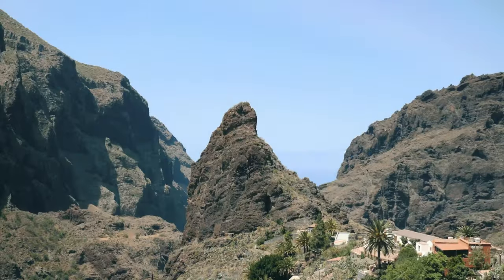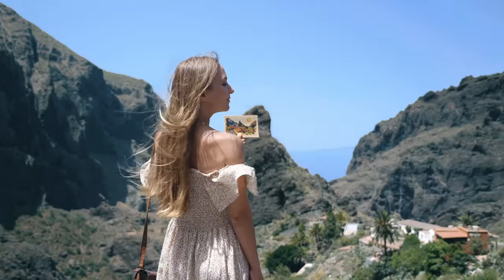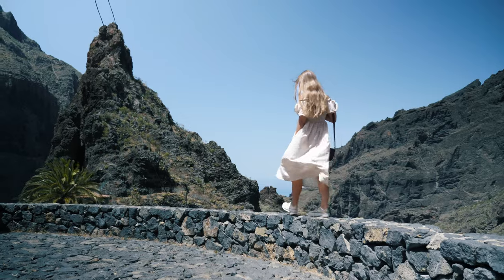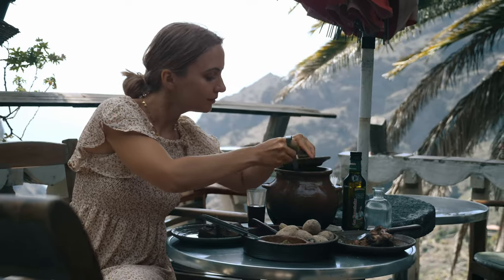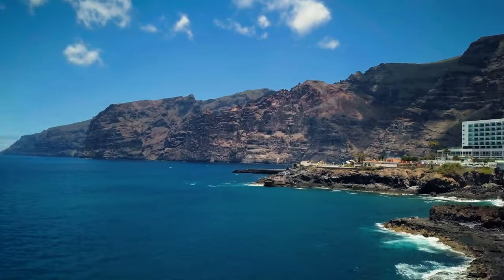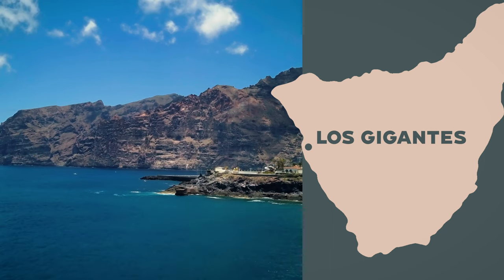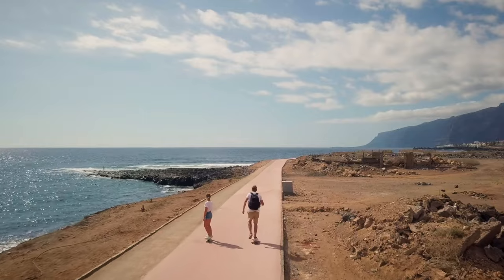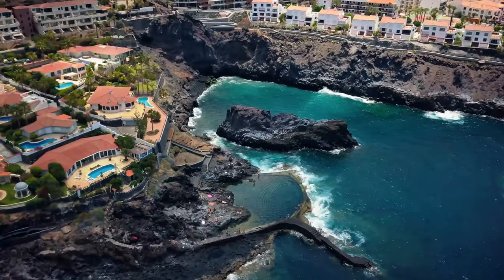I would not leave Tenerife without seeing the Masca Valley, considered by many to be the most beautiful village in Tenerife. You can hike all the way through the village into the valley to the beach, which takes between six to eight hours depending on your fitness level. I opted for a chill day in Masca and booked a restaurant called Casara Kelme — an interesting concept with a set menu every day, in a very cozy place with beautiful surroundings. Los Gigantes is another must-do: a lovely coastal town that overlooks the giant cliffs.